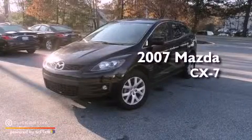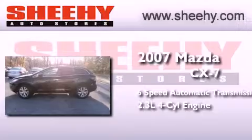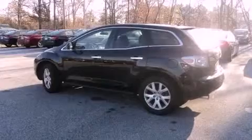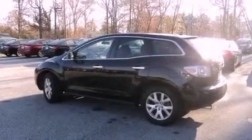This is a 2007 Mazda CX-7. This crossover has a 6-speed automatic transmission and an inline 4-cylinder engine. Its top features include a multi-link rear suspension and a turbocharger.